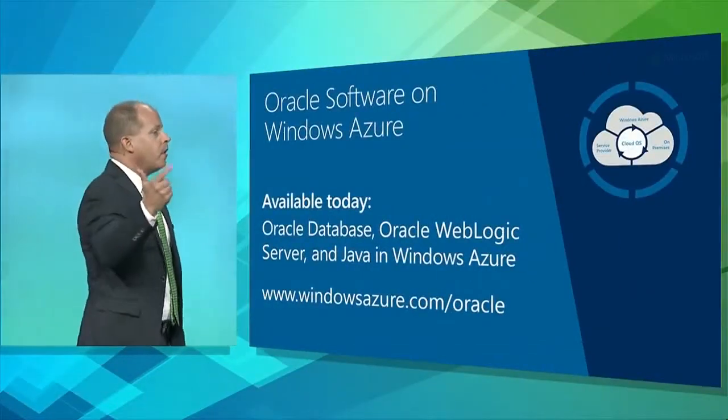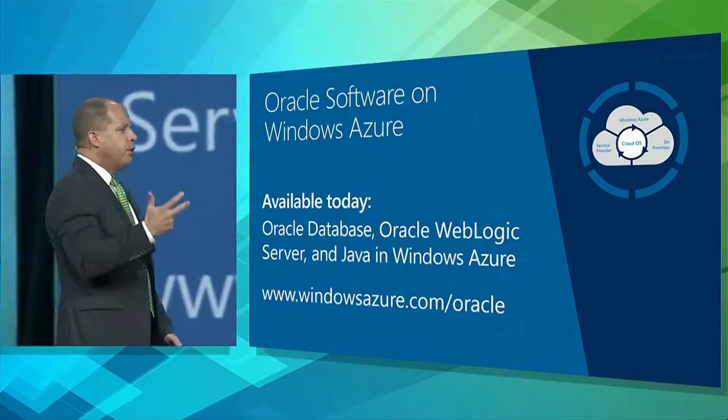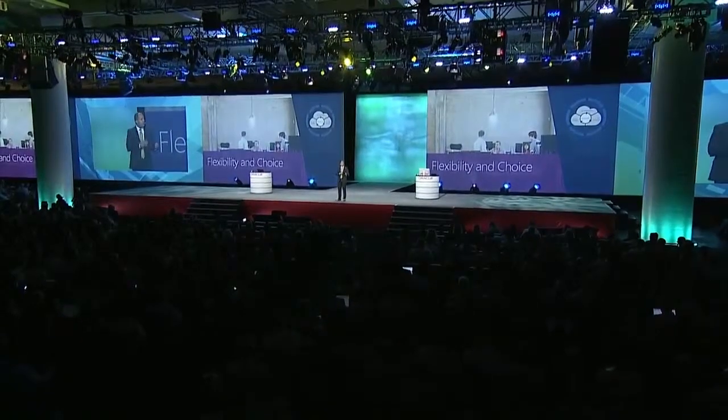Today we're announcing the following: available in the Windows Azure Gallery — Oracle Database, Oracle WebLogic, and Java, available in preview on Windows and on Linux. What this all means for our customers is flexibility and choice.